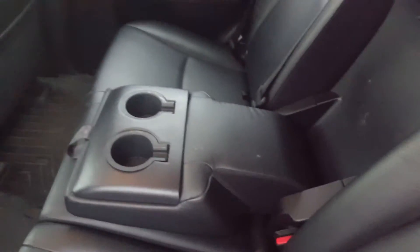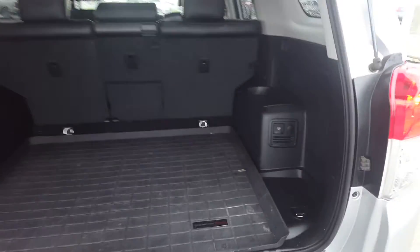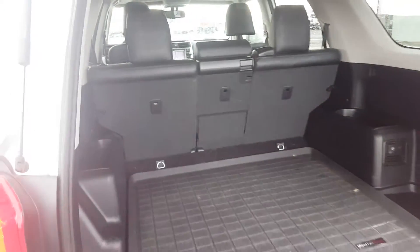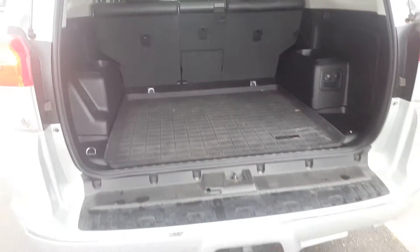The second row seat is a three passenger split folding bench seat. It's premium black leather in excellent condition. We do have a centre console with cup holders, rear climate vents, and back seat storage. The rear storage for the 4Runner is incredibly roomy. It does have a hitch as well.